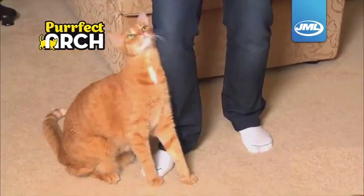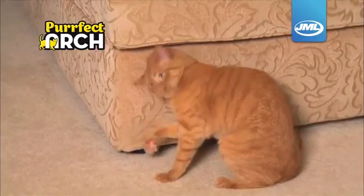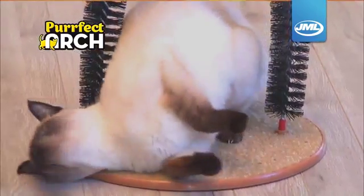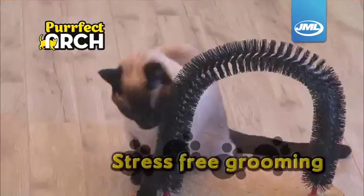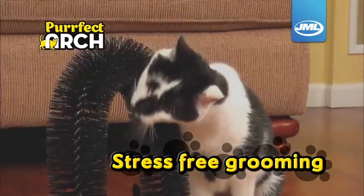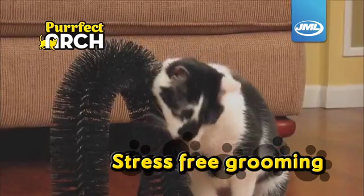Your cat's natural instinct is to rub against people and objects. The problem is she leaves fur everywhere. But Perfect Arch lets your cat get an amazing massage while brushing her own fur. The bristles collect the loose fur for stress-free grooming that Kitty cat loves.